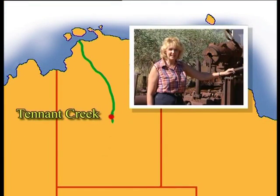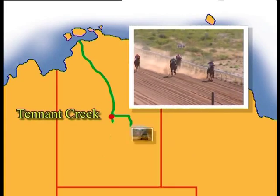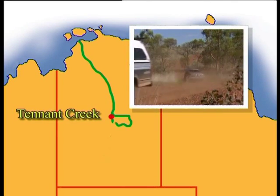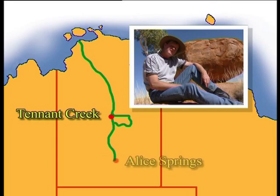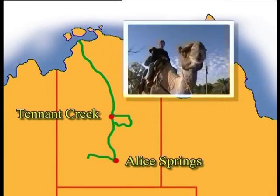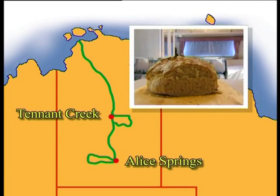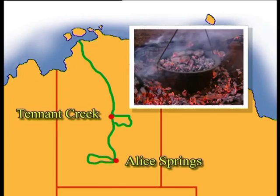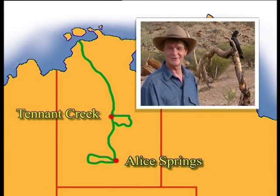Along the way we'll visit Tennant Creek, Australia's last gold rush town. Join the locals for the Tennant Creek Cup. Travel through the spectacular Davenport Ranges. We'll visit the Devil's Marbles, discover the stunning beauty of central Australia, take a camel ride down the Todd River in Alice Springs, and make our own fresh bread both in the van and in the bush.